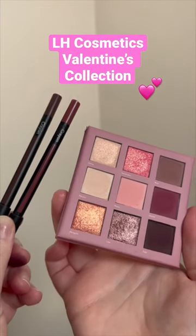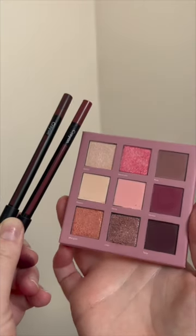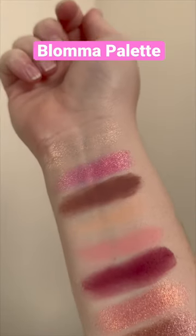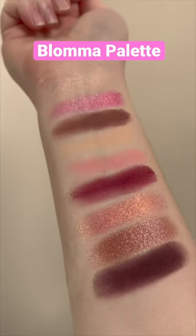This is the new Valentine's Day collection from LH Cosmetics. It is very festive with lots of pinks and reds going on. The Bloma palette, which means flower in Swedish, is a take on a bouquet of flowers. It has five creamy mattes and four shimmers, and I can't wait to get these shimmers on my lid.